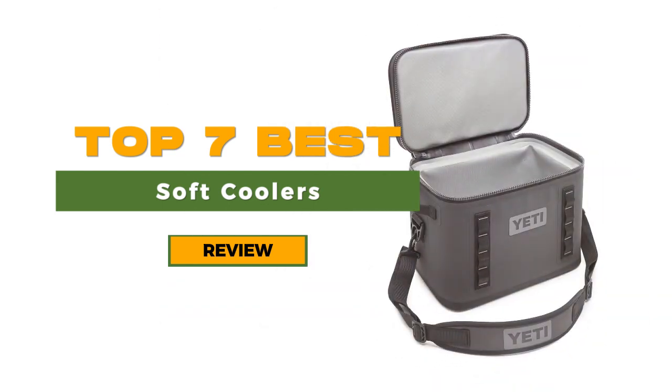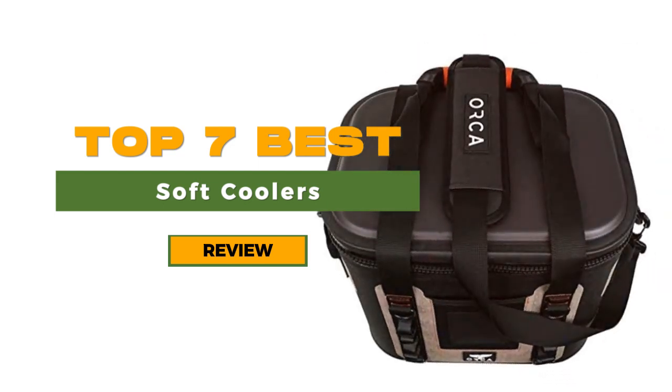We also tested other high-end and compact models, such as our best upgrade pick, the Yeti Hopper Flip 18. This soft cooler offers both style and practicality, making it suitable for trips to the beach or adventures in the backcountry.